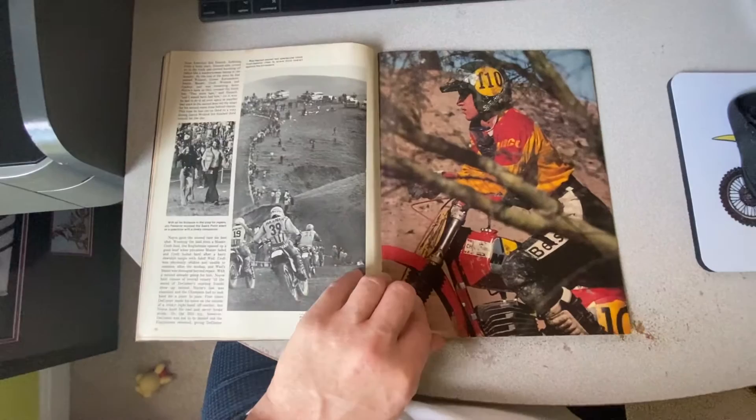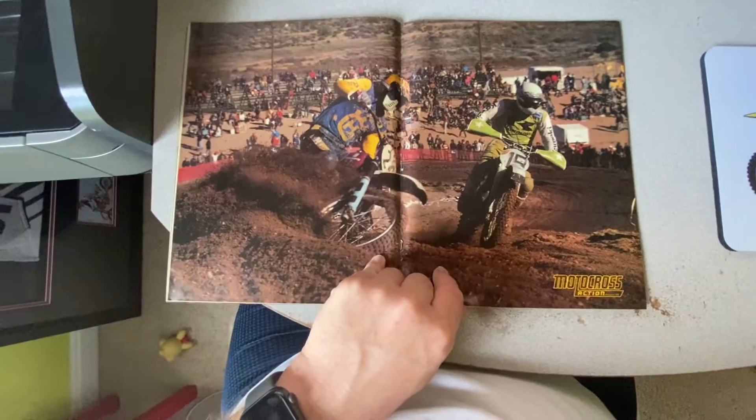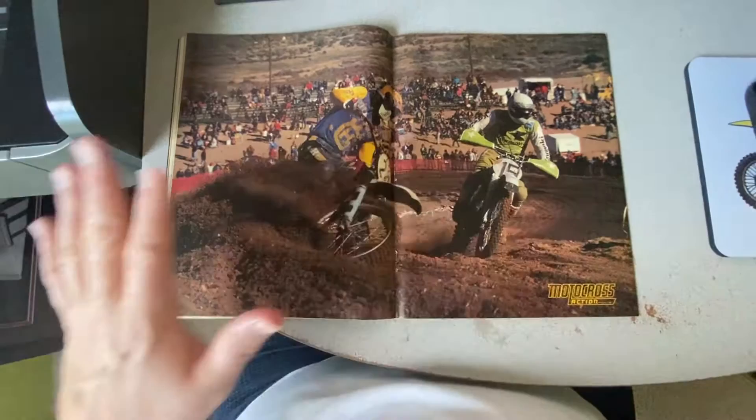Some classic stuff here. This is a shot of Graham Noyce, who would go on to win a world motocross title in the 500 class after he got off the Mako on a factory Honda. And I think that's Brad Lackey and maybe Gary Simmicks in this centerfold. It's so cool.